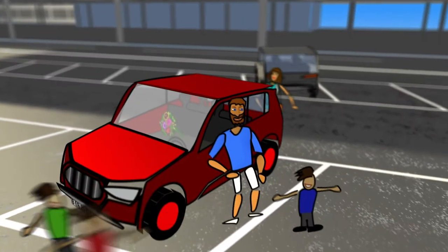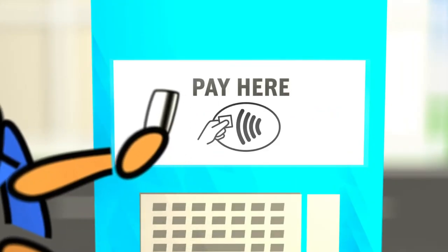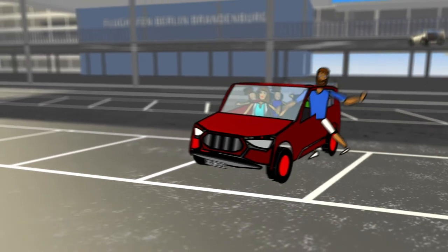You don't need a ticket. Now you can pick up your passengers from the arrival area. You don't need a ticket at the pay point either. Simply enter your vehicle registration number and pay the parking fee in cash or by card.